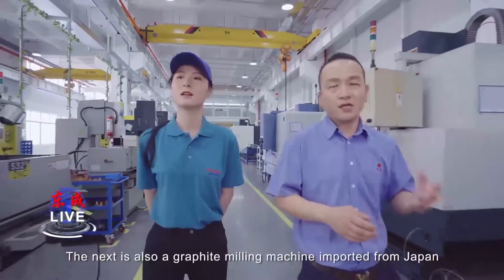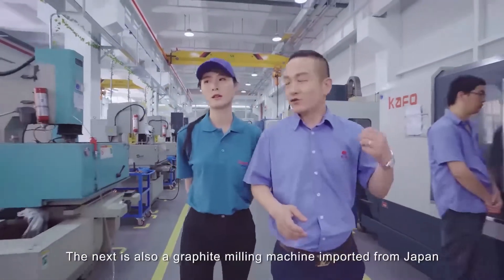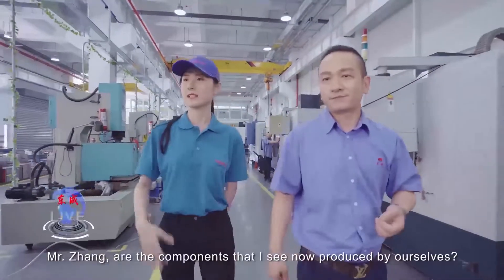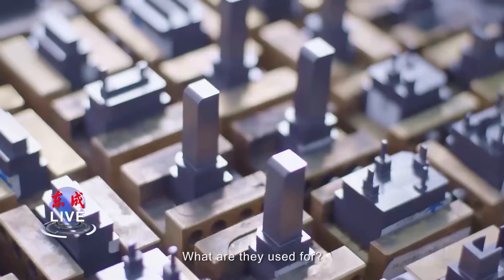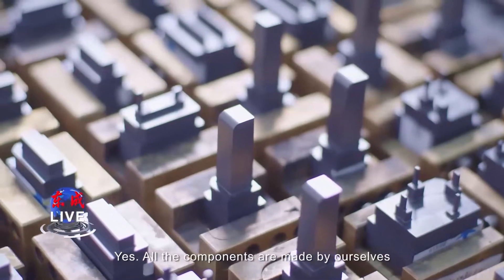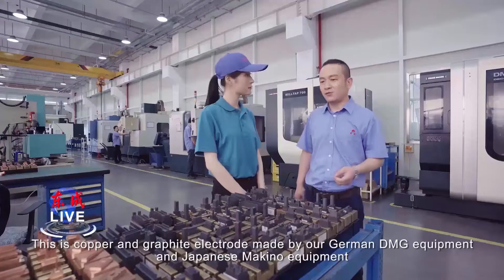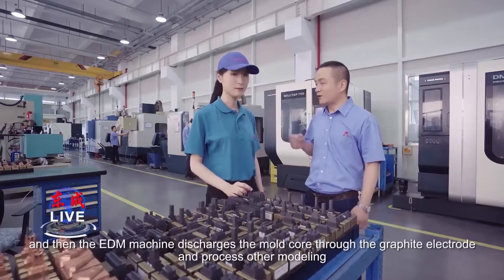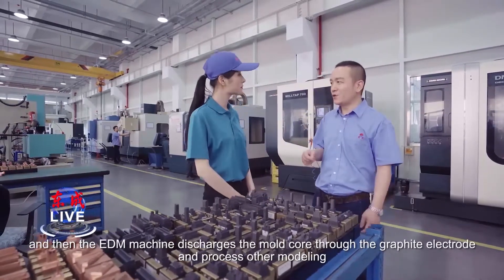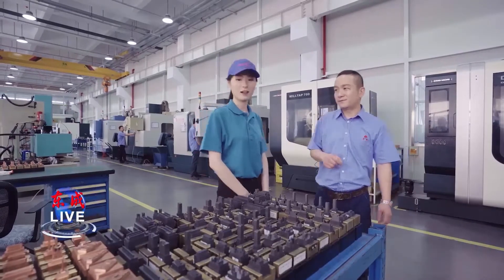The next is also a graphite molding machine imported from Japan. Are the components that I see now produced by yourselves? What are they used for? Yes, all the components are made by ourselves. This is copper and graphite electrodes made by our German DMG equipment and Japanese Makino equipment. The EDM machine then discharges the mold core through the graphite electrodes to process the molding.